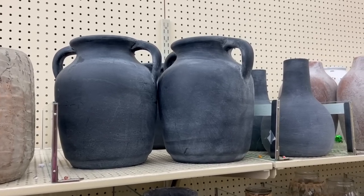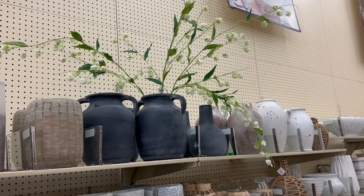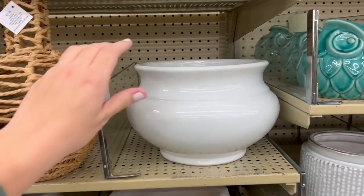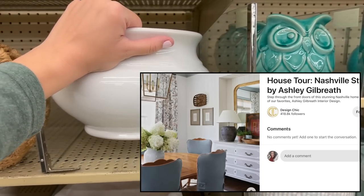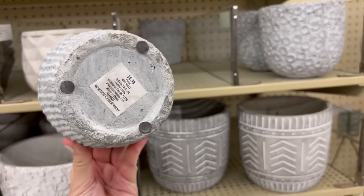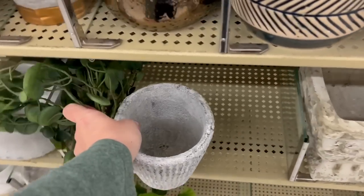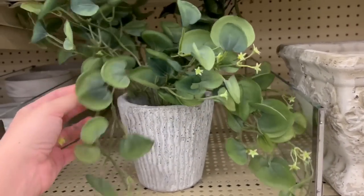I really liked this black vase — even watching this back, I kind of wish I got it. I'm someone who gets afraid of black; I don't really own any black items, so I don't know how it would look in my home. But looking back at this footage, I'm like, gosh, that was so pretty. I really liked this white planter — if you're into traditional style or the grand millennial style, this would be really pretty with some hydrangeas. And I really like this tiny little planter. It has so much character and it's so inexpensive. All you have to do is grab a couple little picks and plop them in there — it would be so pretty in a kitchen next to a utensil crock, or on a stack of books, or in an entryway, or on a coffee table.